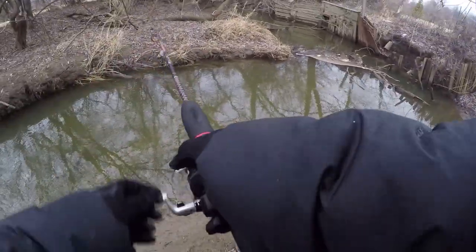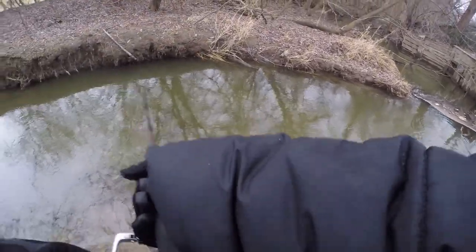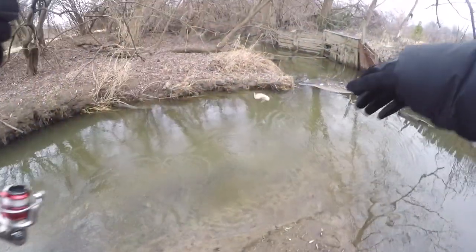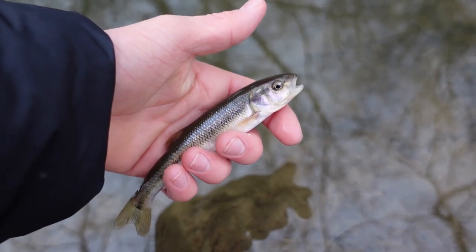That's a bite — got him! There we go, number four of the day. Look at that — we're already doing a lot better than I thought we would. I'd like to catch a new species today though.